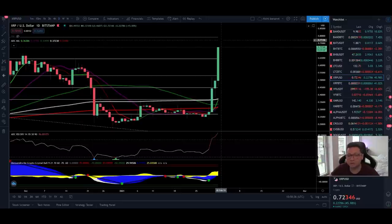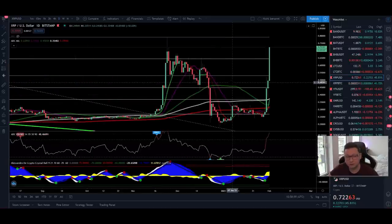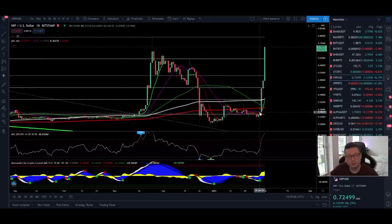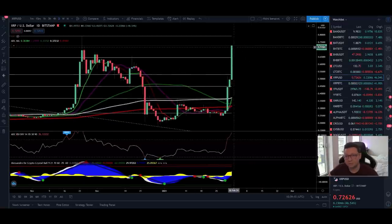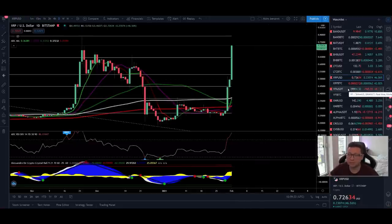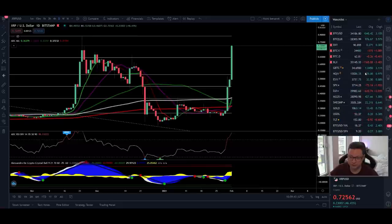I took a small XRP long position just to ride the pump if it happened — I don't hold XRP otherwise. Right now I'm scaling up my long and raising my stop loss so that when it starts dumping I'll get stopped out and take my profits. Keep in mind this coin is typically a pump-and-dump: it pumps, goes sideways, then dumps back to where it started. It could even go to $1, but it could also go straight back down to 20 cents — so lock in your profits. I'm not a fan of XRP, I only took this trade because of the rumors.